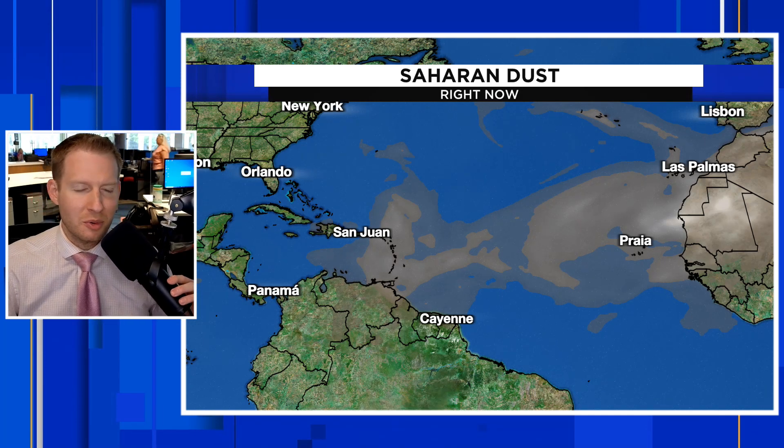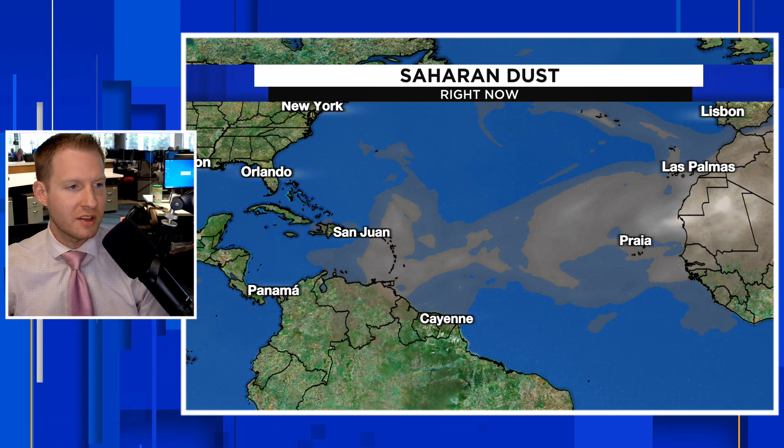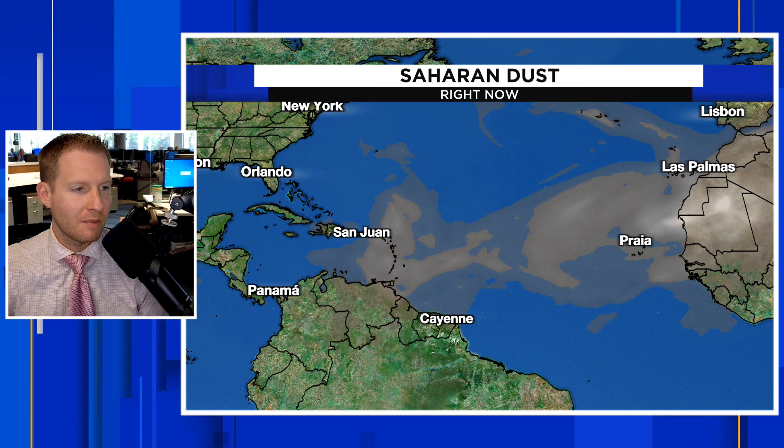Welcome to all of the new subscribers. Appreciate the support. Here is the current footprint of the Saharan dust, originating from the Sahara Desert.